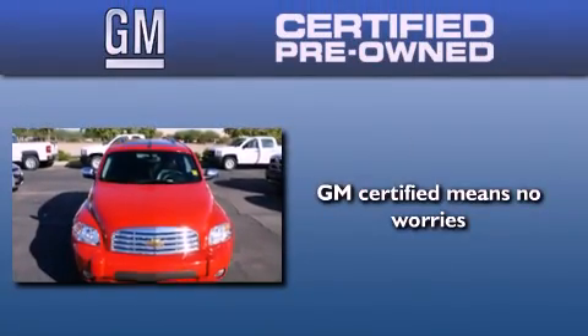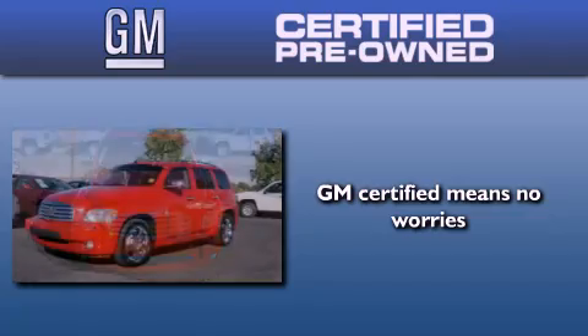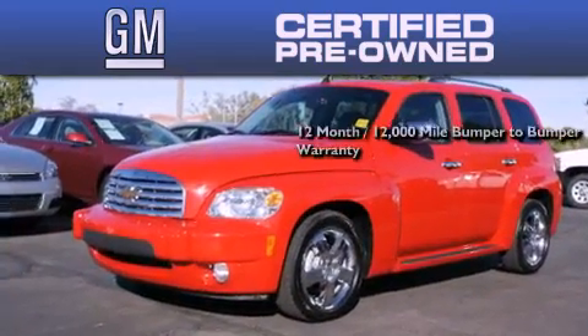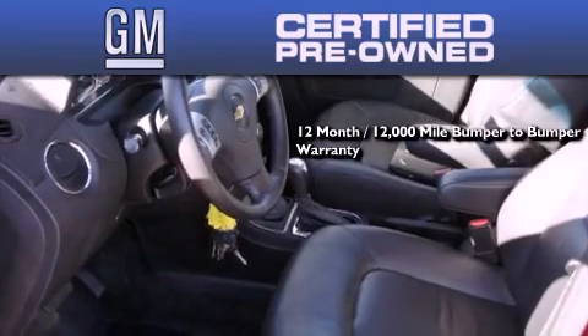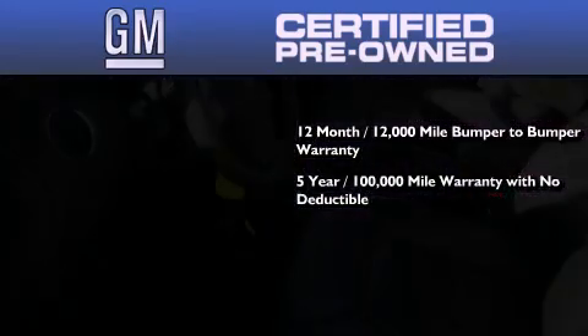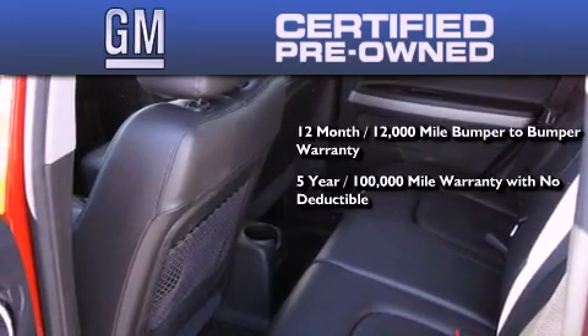A GM-certified used vehicle can deliver more satisfaction and certainty than an ordinary used vehicle. A GM-certified means you get a 12-month, 12,000-mile bumper-to-bumper warranty, and a five-year, 100,000-mile powertrain limited warranty with no deductible,